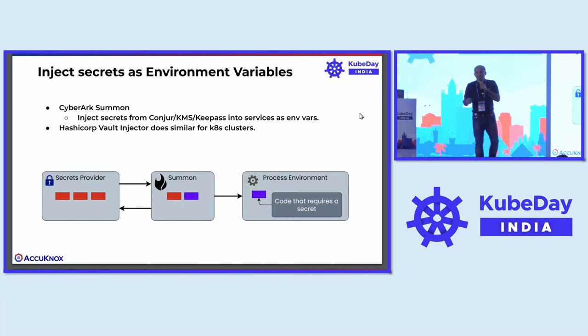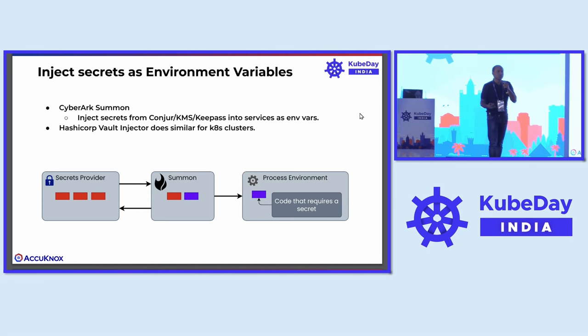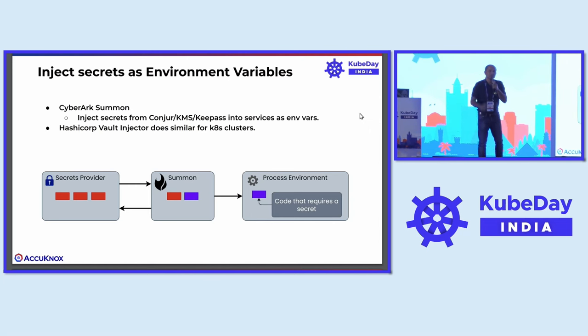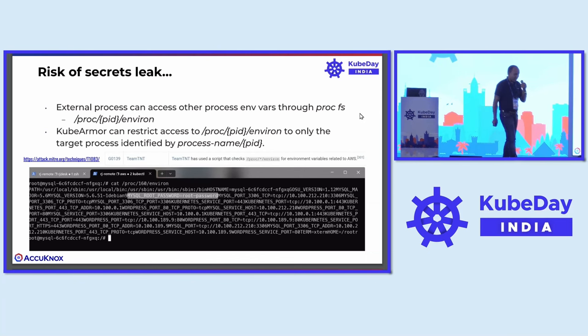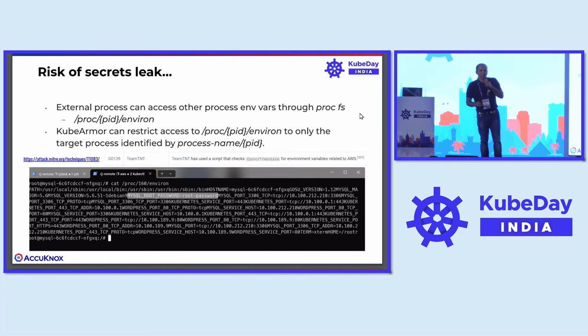Even HashiCorp Vault injector does something similar for Kubernetes clusters. What you see here is the secrets provider where all the secrets are kept. There is an intermediate service — it could be a Summon or a HashiCorp Vault injector — and then you have a target workload which is finally going to consume the secret. It's very simple: if you want to get access to the environment variables for any application, it's very, very easy from an attacker's point of view.